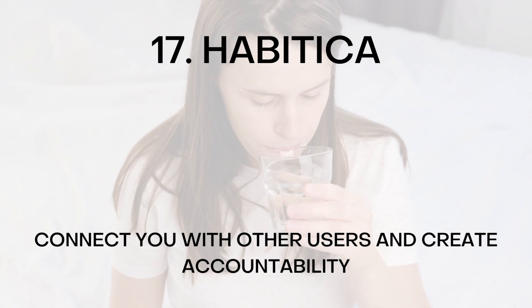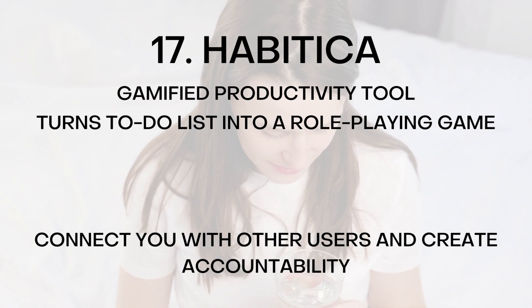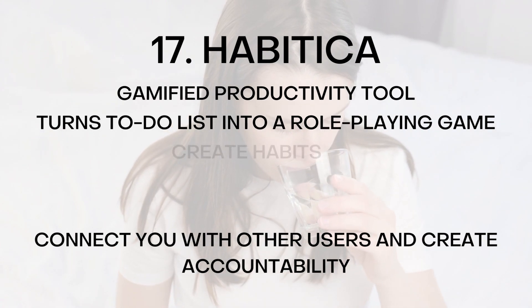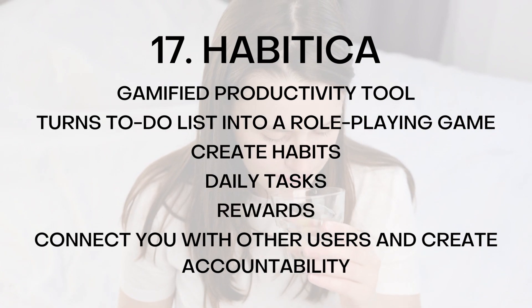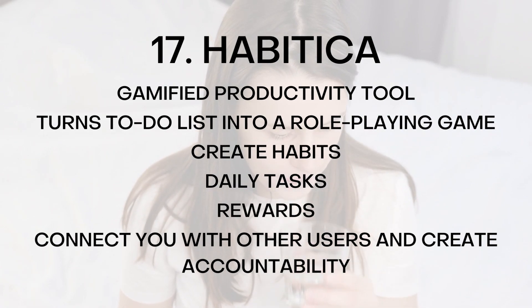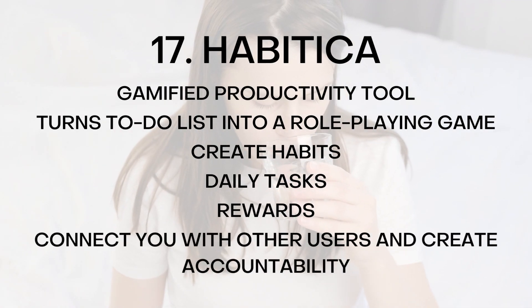Number seventeen: Habitica. Habitica is a gamified productivity tool that turns your to-do list into a role-playing game. With Habitica, you can create habits, daily tasks, and rewards that help you develop good habits and eliminate bad ones. Habitica can also connect you with other users and create accountability.